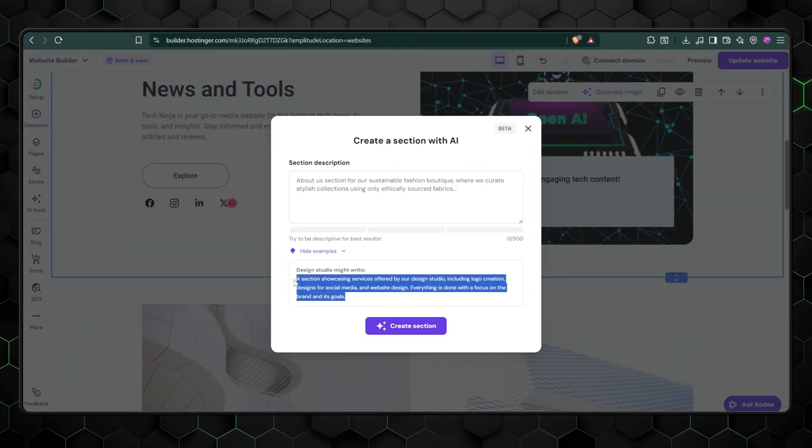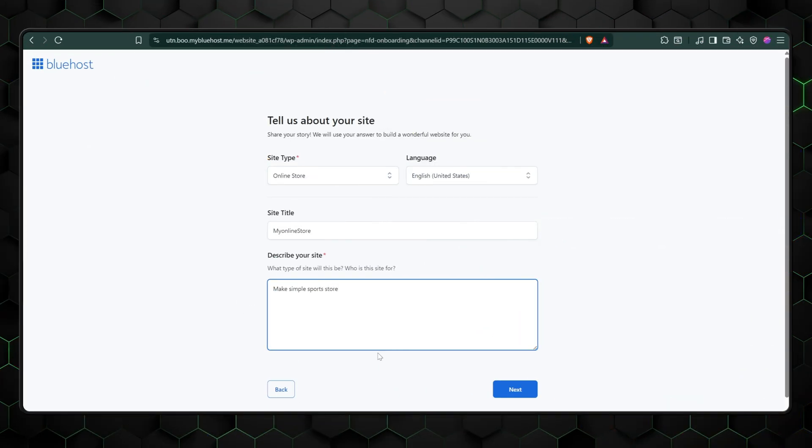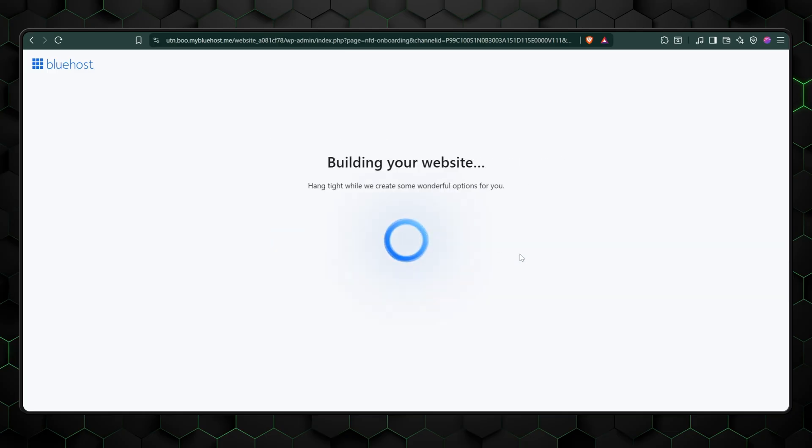So the choice comes down to your priorities. If you want a modern AI-driven platform that gets you online in record time with minimal hassle, Hostinger takes the crown. But if long-term flexibility, scalability, and complete control are what you're after, the Bluehost WordPress AI Builder is hard to beat.